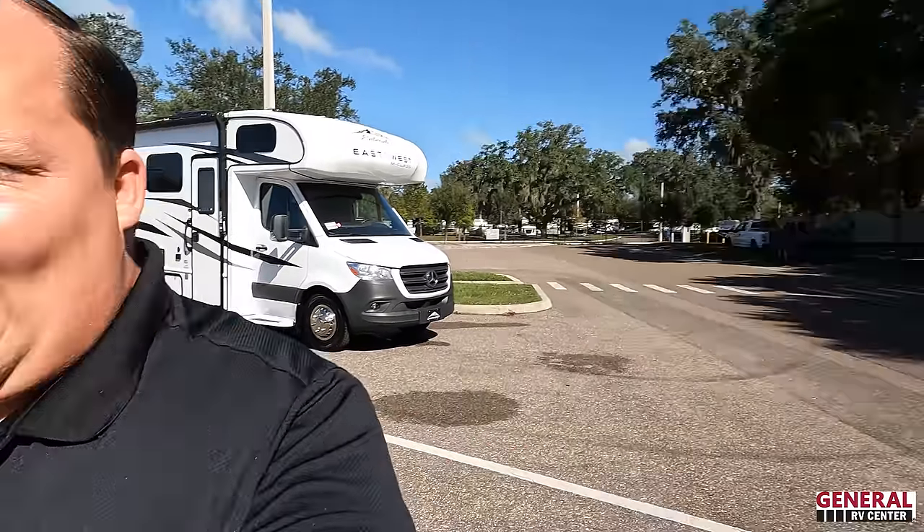We're on the Mercedes chassis and before I begin, I've got to say hi to Andrea. Hey Andrea! We are back here at General RV and we are super excited.